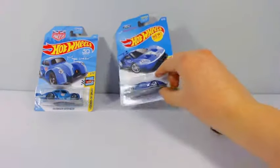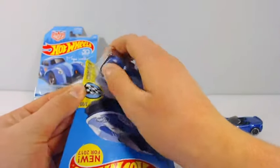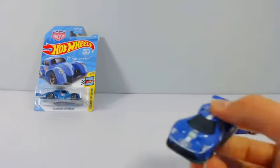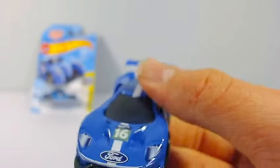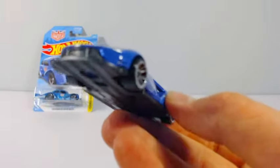Next up we have this 2016 Ford GT Race. This car is definitely a very sick car — it has lots of details on it that look exactly like the real Ford GT, especially the space in the middle in the back right there.